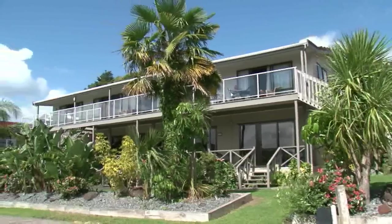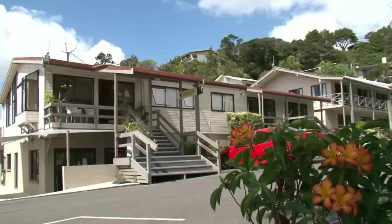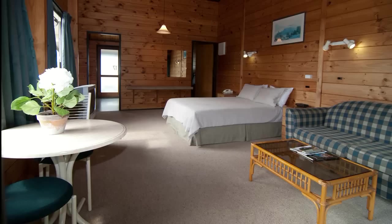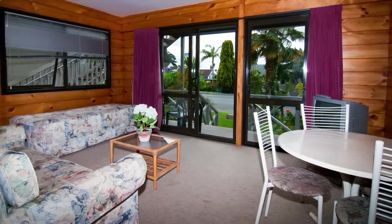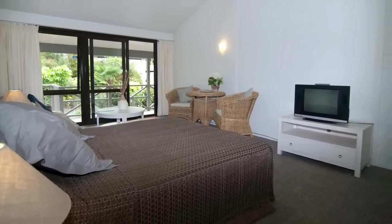The Bounty Inn Motel offers comfortable, family-friendly accommodation and offers both modern style and rustic natural timber finish to its units. Suitable for families, groups, individuals, and business travelers alike.